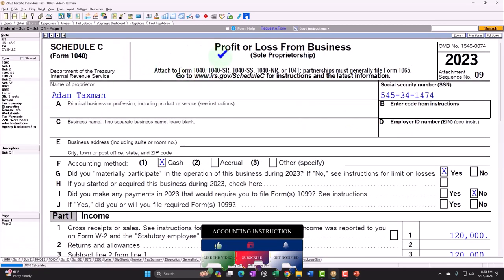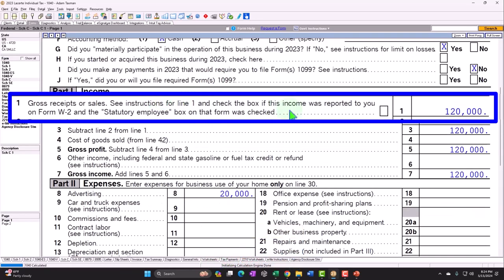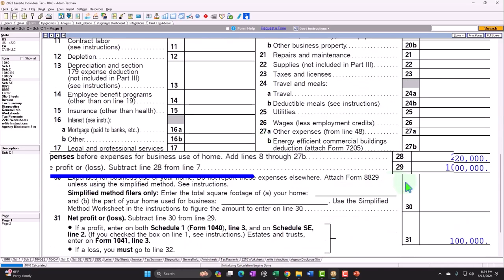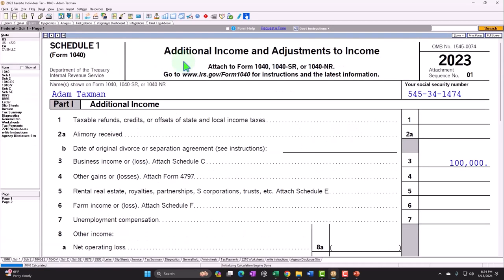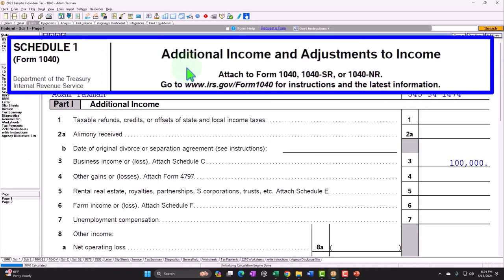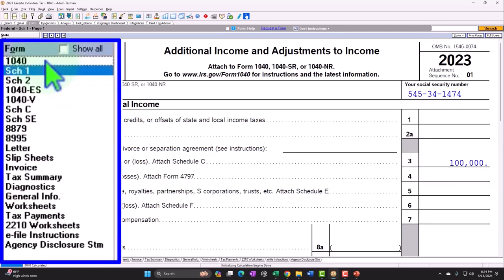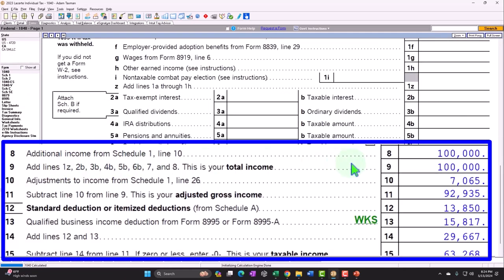Going to the Schedule C — Profit or Loss from Business, having an income statement format. Currently having $120,000 income minus expenses of $20,000 — $100,000 net income, which rolls into the Schedule 1, Additional Income and Adjustments to Income, Line 3, Business Income. There's the $100,000, which rolls into the Form 1040, Line 8, Additional Income from Schedule 1. There's the $100,000.